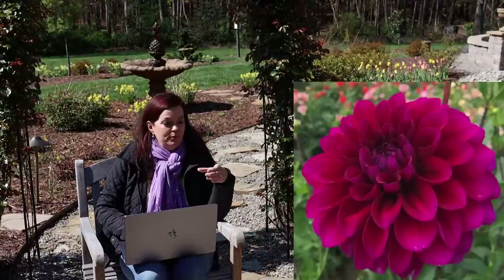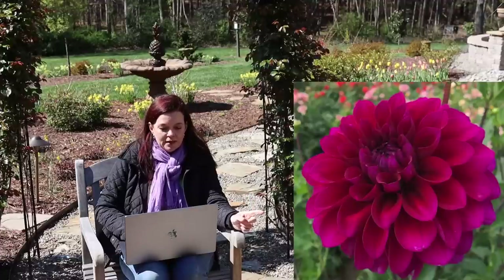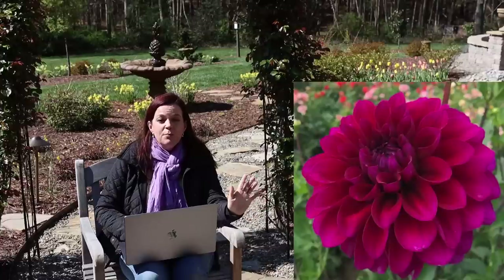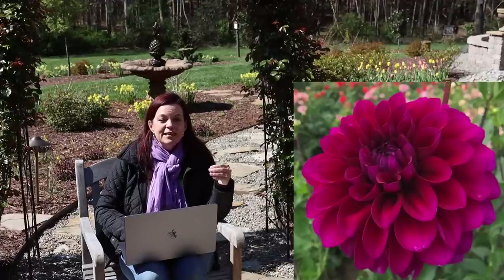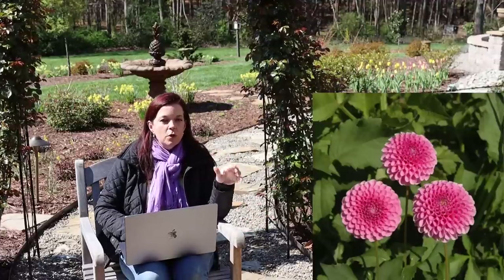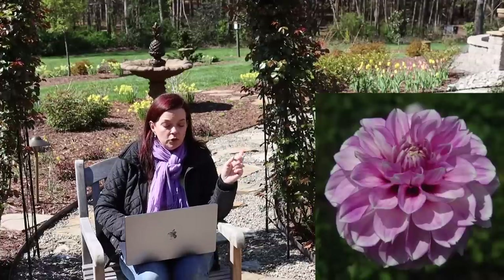Then Beats Me — named after the beet vegetable, that gorgeous magenta color. A formal decorative with five-inch blooms on a four-foot plant, nice sturdy plant and an excellent cut flower. Next: Betty Ann — I chose this one for the name. My maternal grandmother was Betty, my mama's name is Ann, so here I have Betty Ann — the best of both ladies in my life. It's a pompom style, deep pink, only a one-and-a-half-inch bloom on a three-and-a-half-foot plant, and another very early and very prolific bloomer.